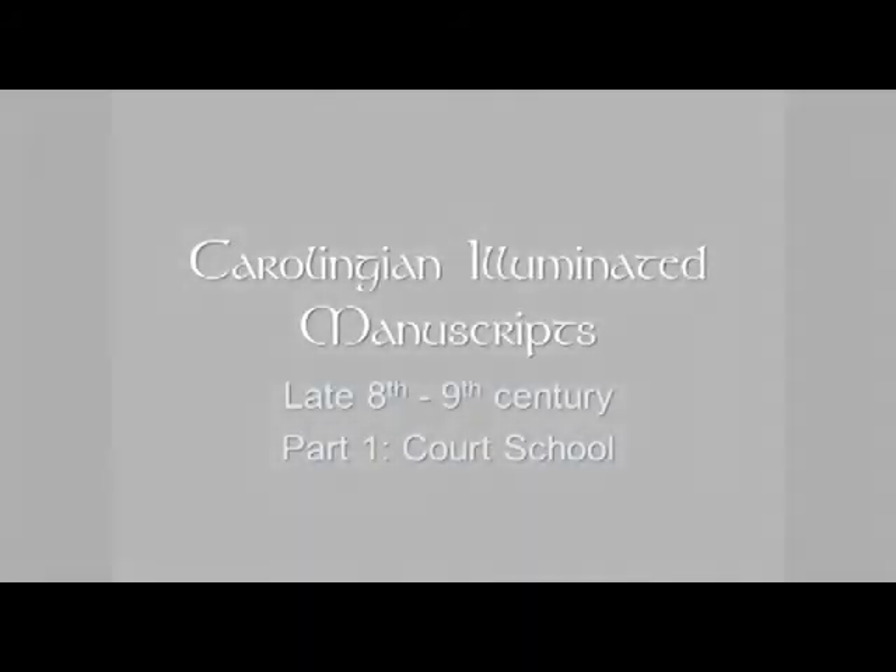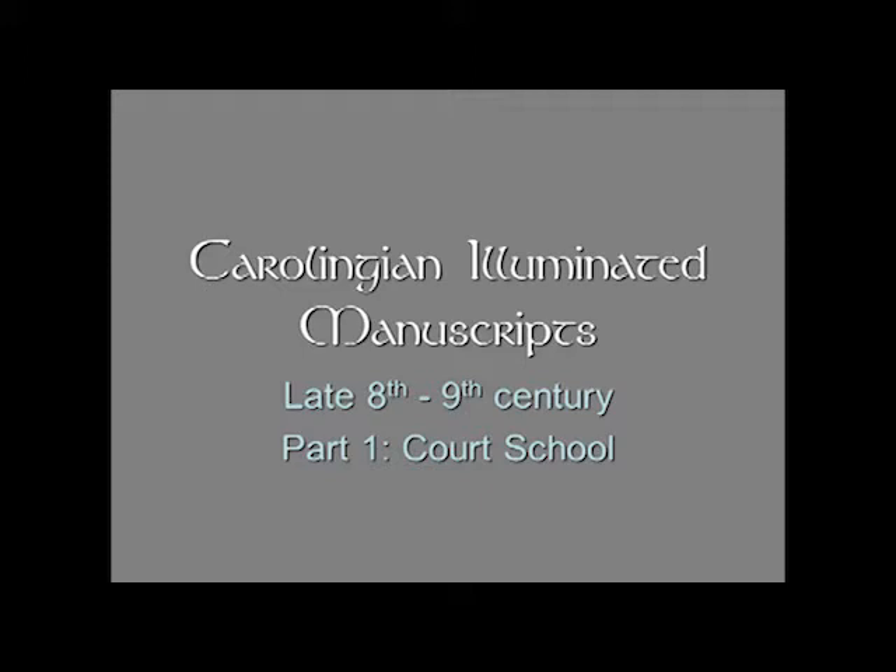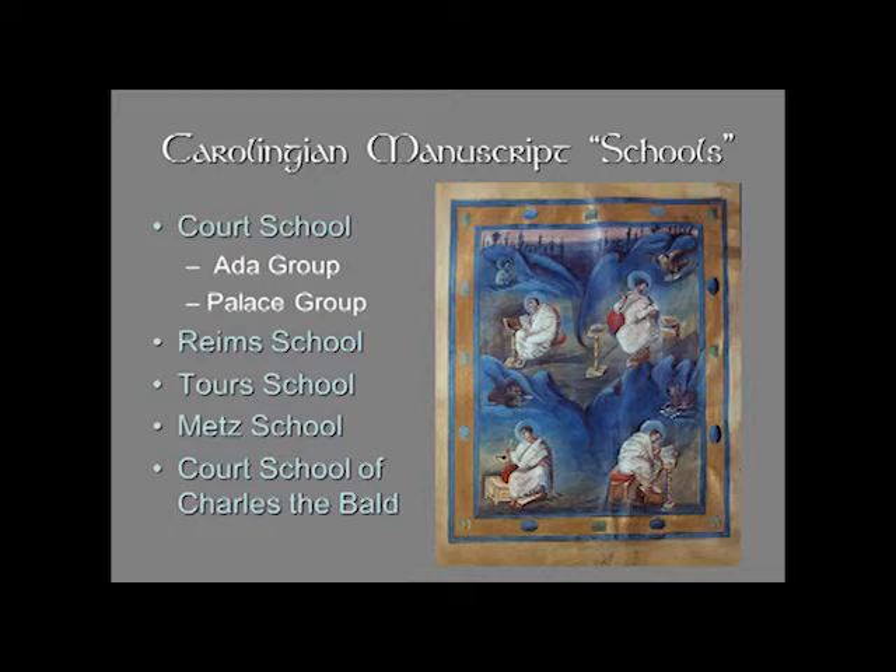We're now going to talk about Carolingian illuminated manuscripts from the late 8th through the 9th century. We're going to divide this into different sections. The first section we call the court school because it is believed to be associated with the court or the palace at Aachen. We have a fairly large survival of Carolingian manuscripts, and they show us the development of Carolingian art and also the development of Western medieval art.